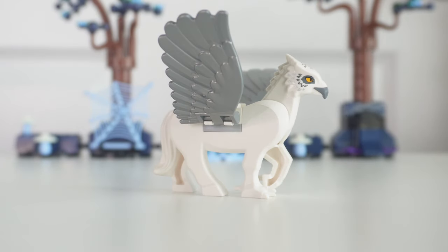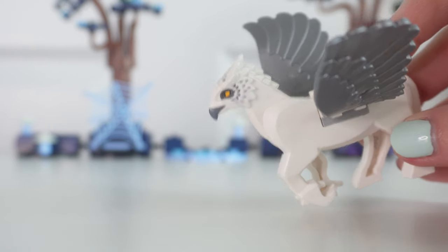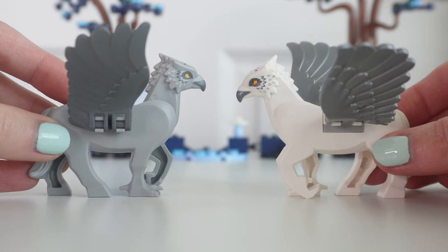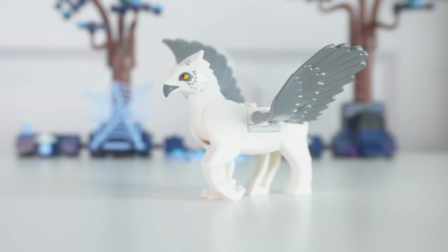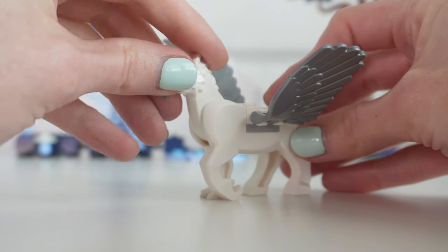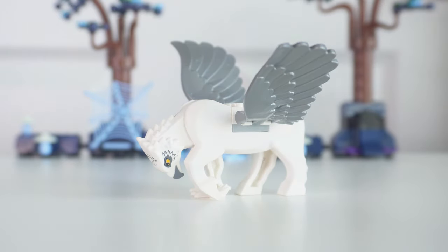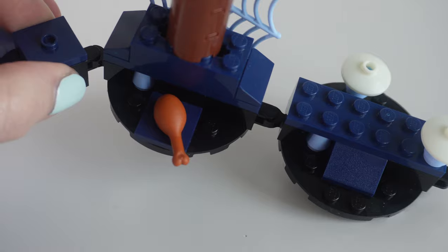Then we have the hippogriff — it looks really gorgeous, with the eye printing and the feather detail on his face. Apparently this hippogriff is supposed to be Buckbeak. I thought Buckbeak was supposed to be gray, but either way it just looks amazing. I do wish the legs moved, but it is cool that you can make him bow. We previously saw this in Hogwarts Courtyard: Sirius's Rescue. They also included a chicken leg for Buckbeak to eat.